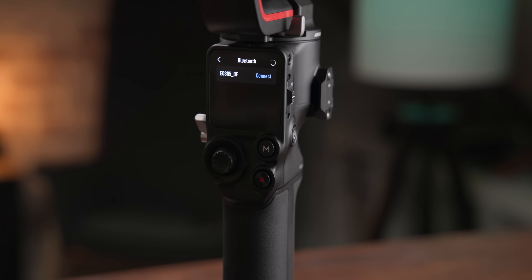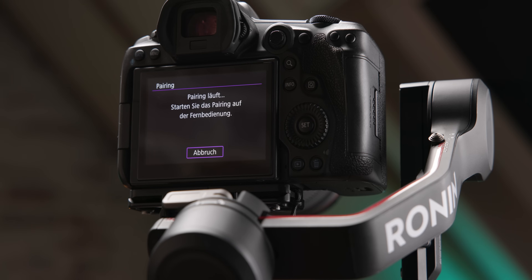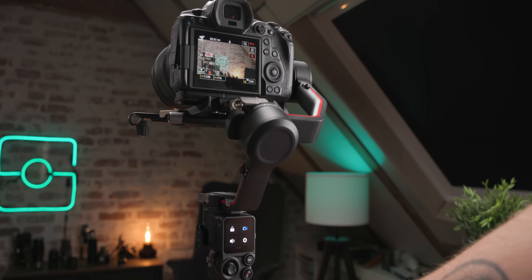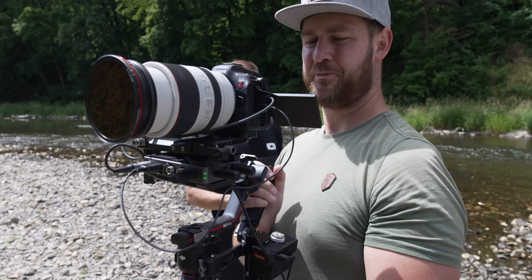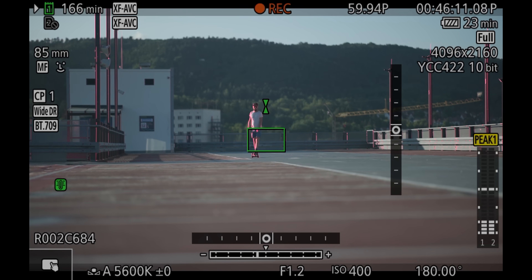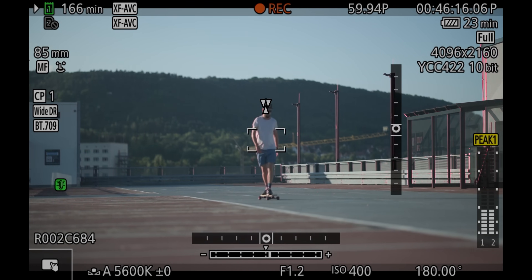Ganz neu ist die Idee nicht – der Fiotech Gimbal, den ich Ende 2020 gezeigt hatte, konnte das schon über WiFi mit der A7S III oder A7R IV. Die Bluetooth-Lösung hier ist aber eleganter, braucht aber noch ein wenig mehr Nachbesserung. Per Kabel verbunden kann man natürlich Settings anpassen, den Autofokus bei Wire-Objektiven steuern bei Sony und Canon. Und obwohl sie gar nicht kompatibel sein soll, funktioniert das auch mit meiner R5C ziemlich gut.